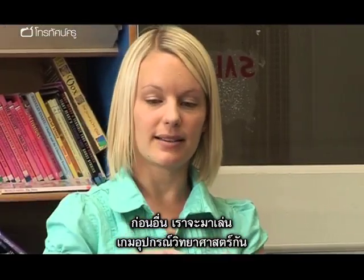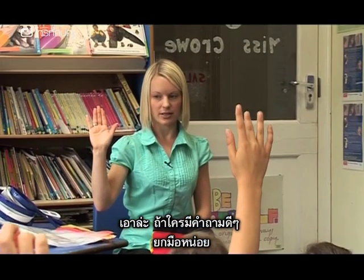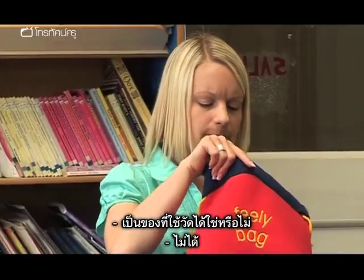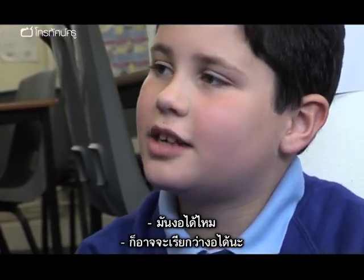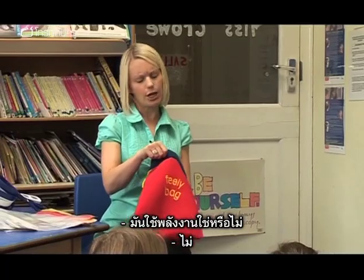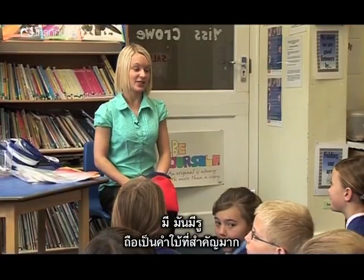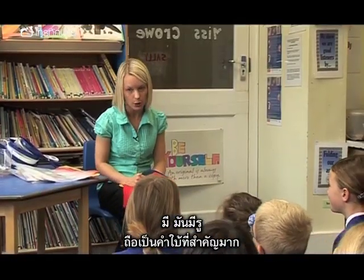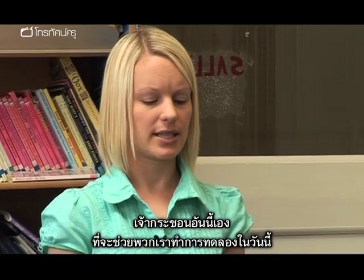First of all we're going to play a little science equipment game. I've put some new equipment in here. Students ask: Can you measure with it? No. Is it hard? Yes. Is it flexible? Parts of it are flexible. Does it use force? No. Has it got a spring in it? No. Does it have any holes in it? Yes, it does have holes — that's a really big clue. Is it a sieve? It is a sieve! Well done. And a sieve might help us today with our investigation.